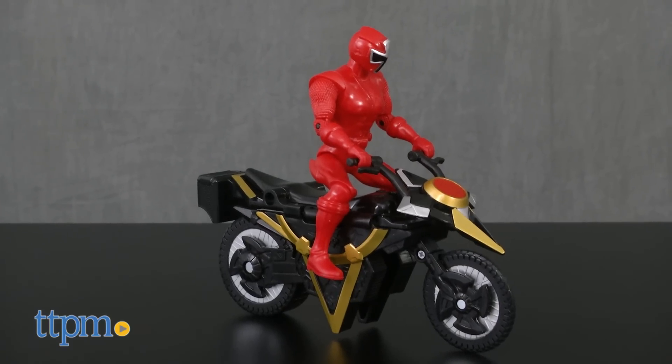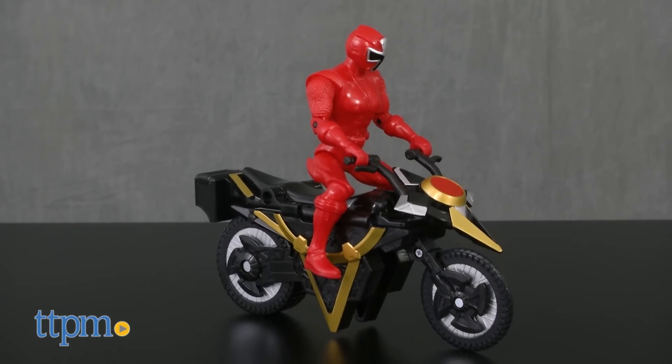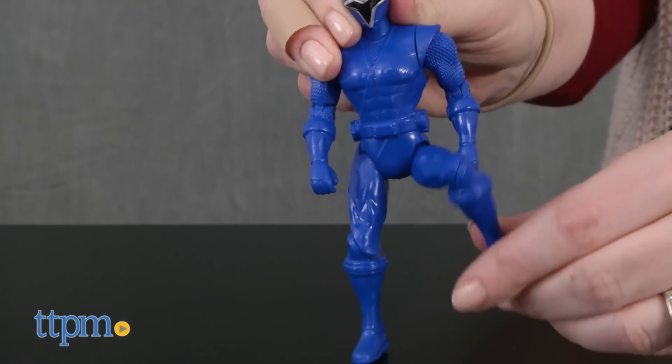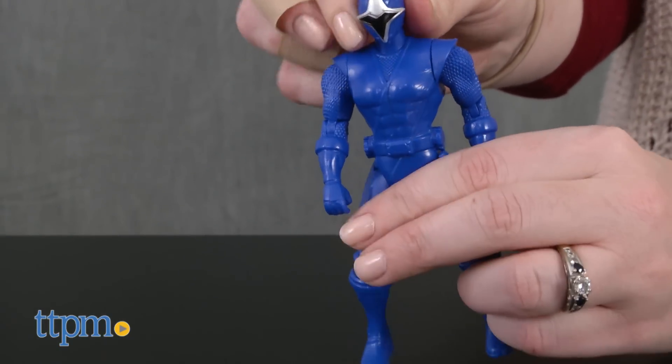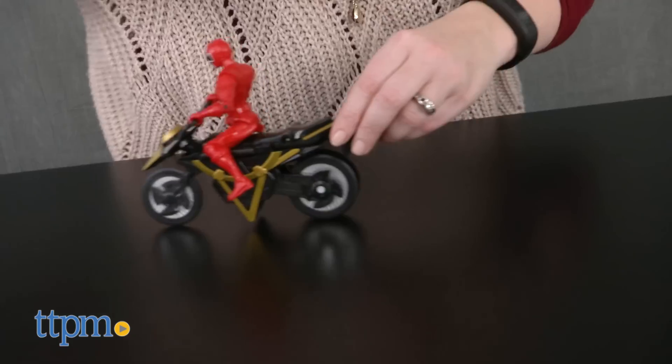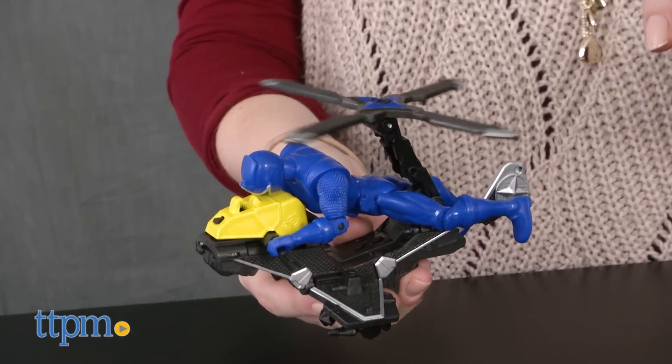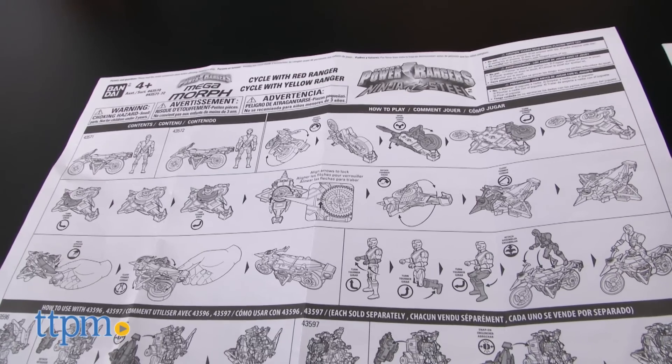These action figure play sets are based on the new Nickelodeon series Power Rangers Ninja Steel. Each one comes with a 5-inch poseable action figure of either the Blue Ranger or the Red Ranger. The action figures can ride on the vehicles, which feature real rolling wheels and spinning propellers, but you can transform the vehicles into Ninja Stars for some Power Rangers roleplay.